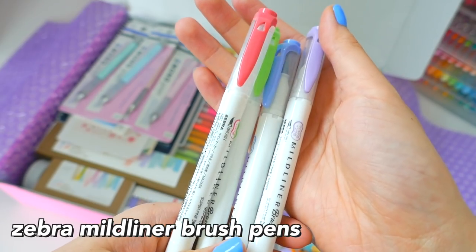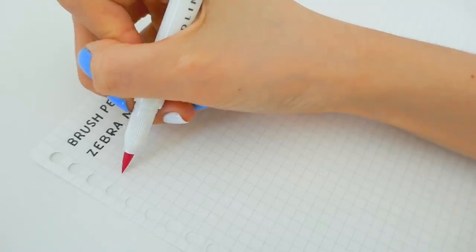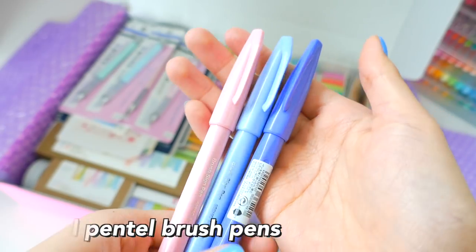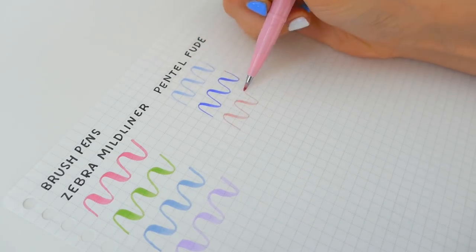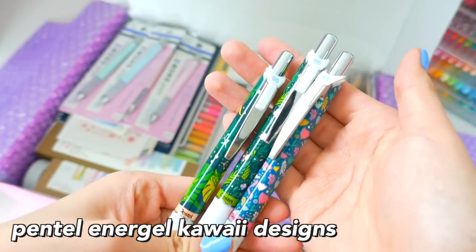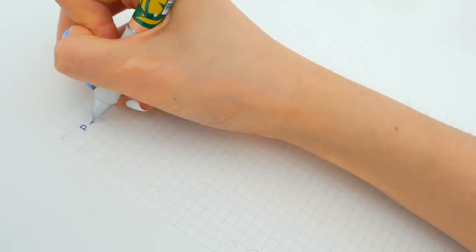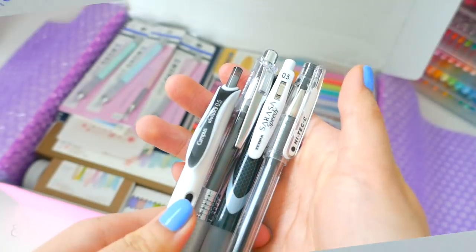These are the Zebra Mildliner Brush Pens, which are kind of new. They come with two ends: a brush tip and a fine tip at the other side. These are the new Pentel Fude Brush Pens, and they come in really nice light colors. These are the Pentel Energel Kawaii Design Pens — they have really nice designs, and the ink is a really smooth, nice dark blue color.